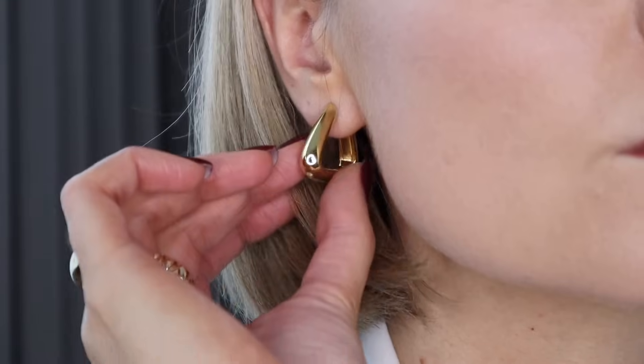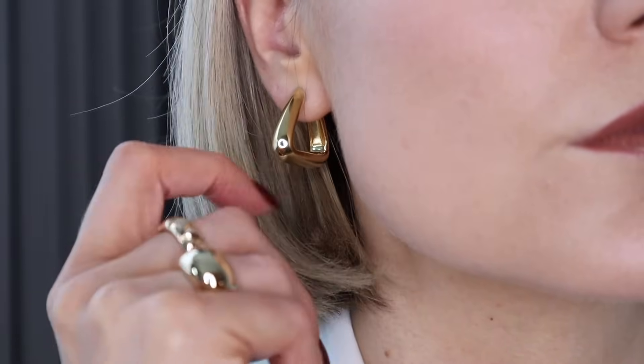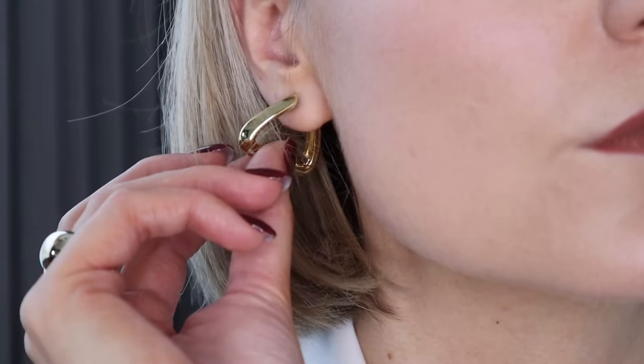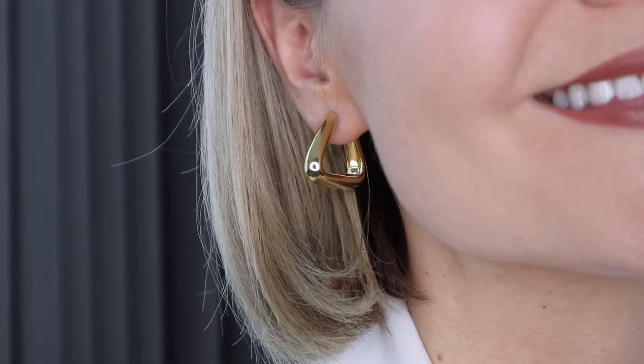That means it'll last longer so you get the look and feel of gold jewellery at a fraction of the price. I absolutely love the shape of these and I don't have anything like this in my jewellery collection — I've been finding myself reaching for them recently because they just offer a point of difference. They're really nice and chunky and they're super versatile.